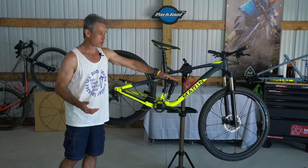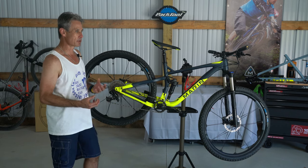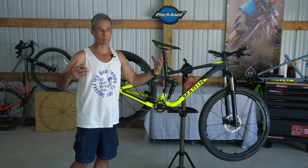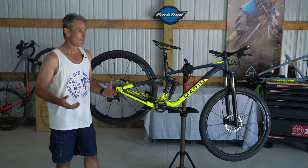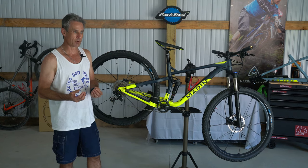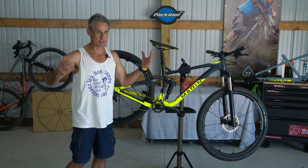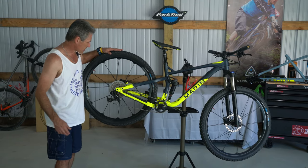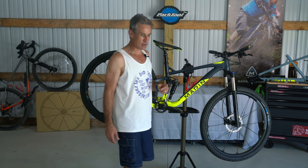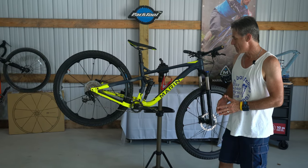This is Marin's multi-track suspension and at 120 millimeters that's almost the sweet spot of suspension right now — not so much that it weighs you down or that you'll never use it. 120 millimeters keeps things light, efficient, and fast, and that's exactly what this bike has proven itself to do. I ride a lot down in the South and down here speed is king.